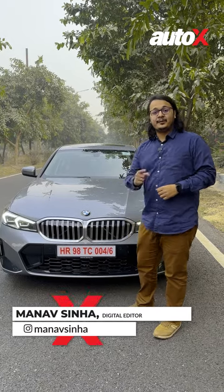Hi there, this is the new BMW 3 Series Grand Limousine and here are five things you need to know about it.